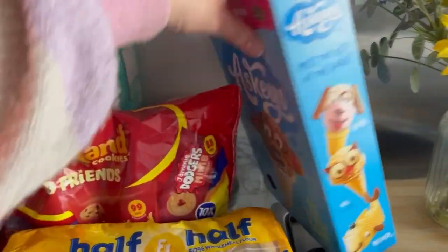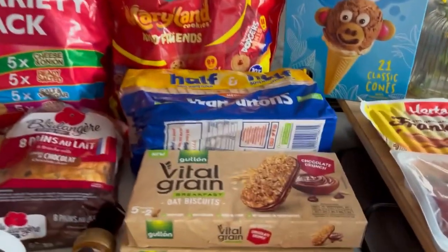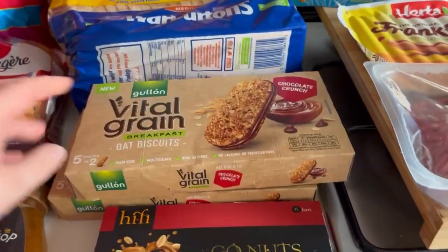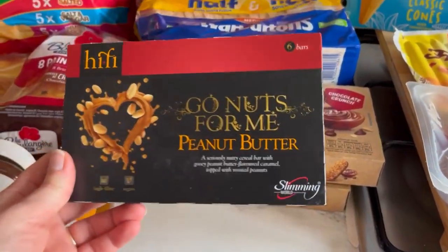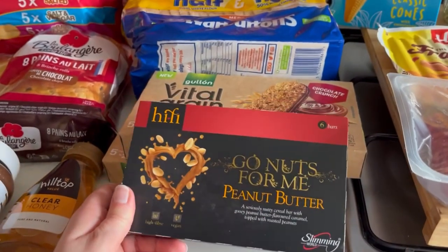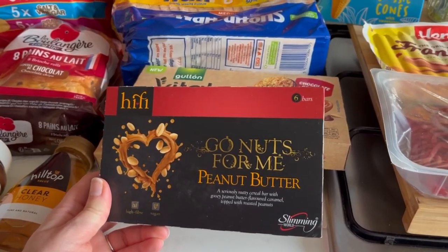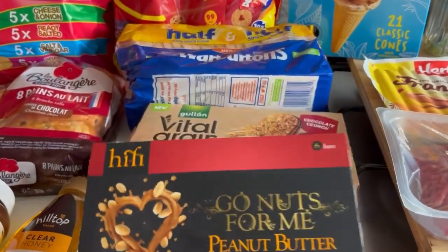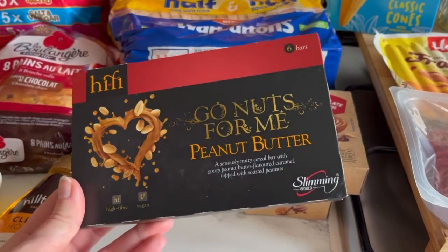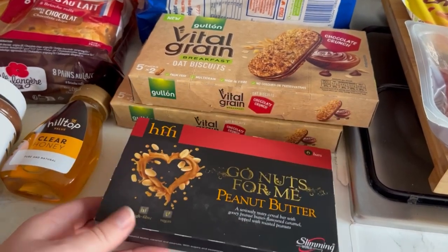I got some coffee because I've run out of coffee pods. I got two packs of breakfast biscuits because we all like those. I haven't tried these Slimming World bars before, so I thought I'd give them a go. I've been building up my cleaning business — I'm self-employed and I go out and clean people's houses, and I've got clients every day now. So I thought I'd have these for on the go in the car, because I get quite hungry after doing lots of cleaning.